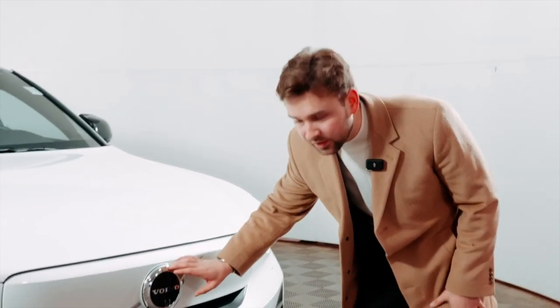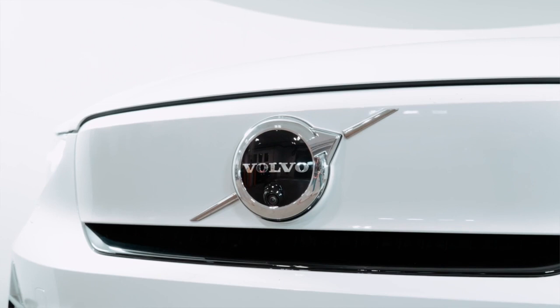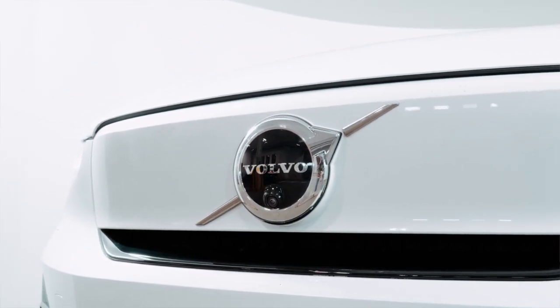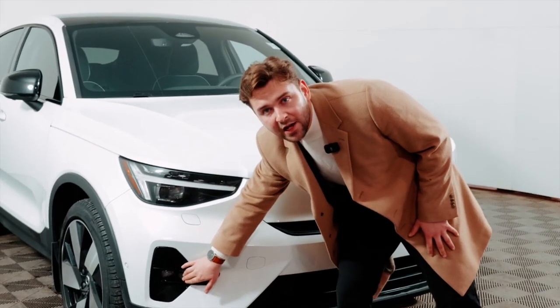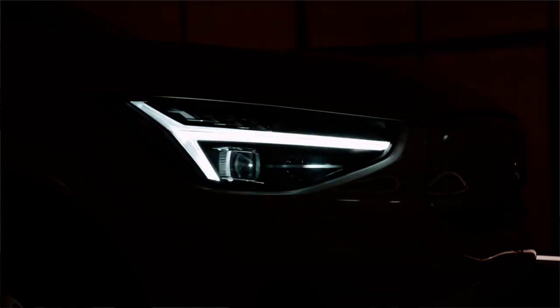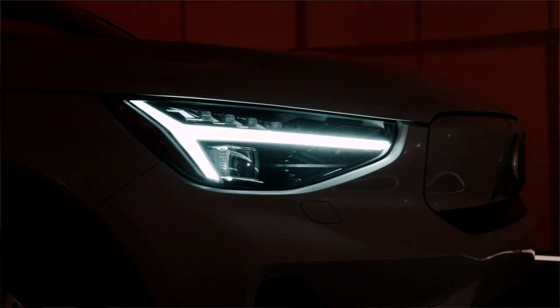All right, we just want to start here at the front of this Volvo C40. I'm going to start with the Volvo emblem — this is a sensor as well as a camera that's part of the 360 camera system. Coming along to the side, we do have fog lights down below, and we have the active bending pixel LED Thor hammer headlights.